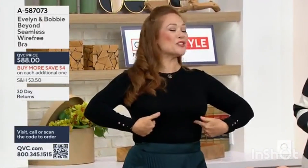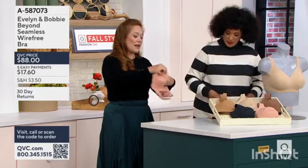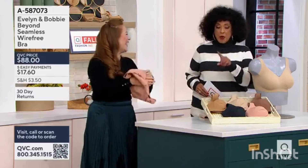Do you get two pressure points right here where that wire — that wire that was invented in the 1930s? Name another piece of technology from the 1930s that you're still using today. So I spent years of my life developing the Evelyn and Bobby advanced wire-free bra.